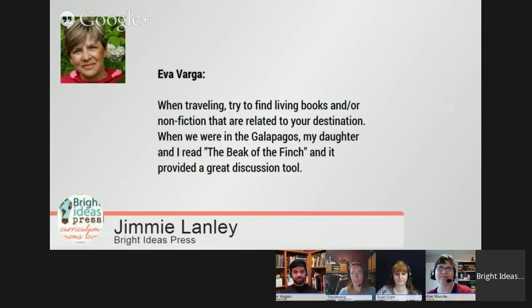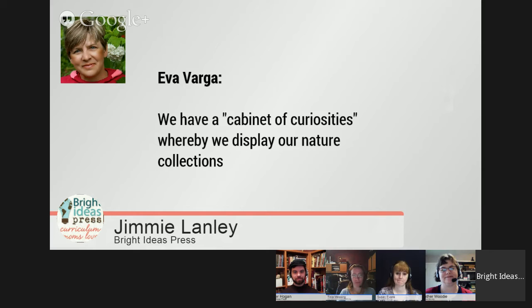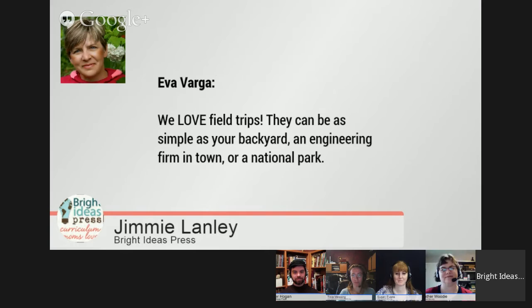Eva says: when traveling, try to find living books or non-fiction related to your destination. She recently took a trip to the Galapagos and her daughter read The Beak of the Finch as a discussion tool. Renee says: coordinate your field trip with your scientific field of study — don't always just do a field trip for the sake of it, but make it relevant. Eva also has the idea of a cabinet of curiosities to display nature collections — this works for all ages. Field trips can be as simple as a backyard, an engineering firm, or a national park.